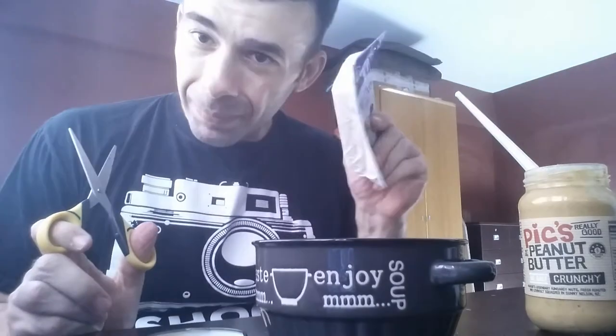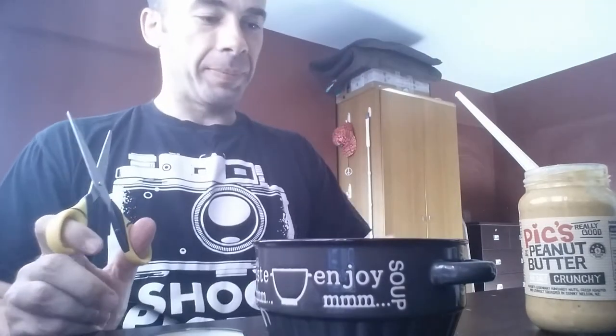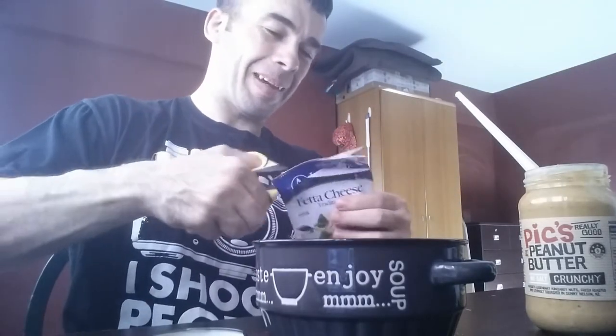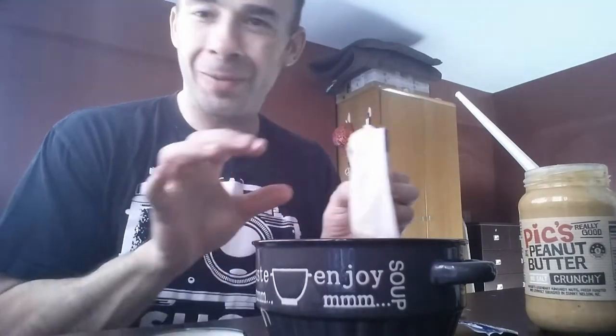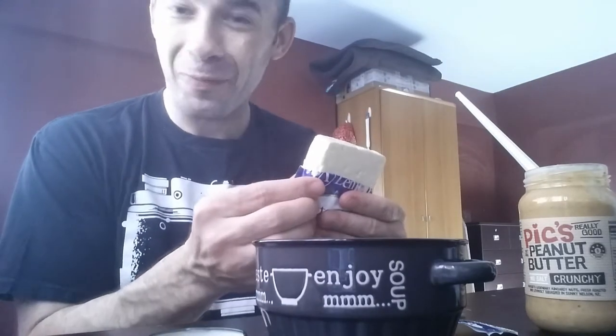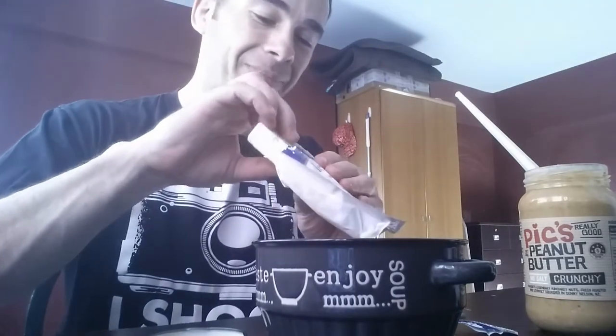Next up we're gonna open our feta cheese. Yeah, scissors help. I'm going to use half — I may eat the other half later today, I may not.